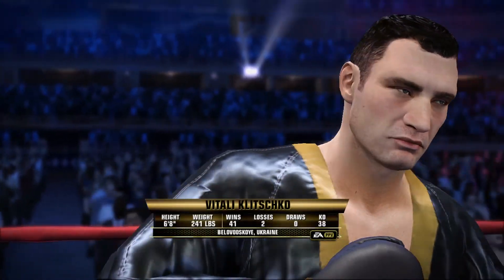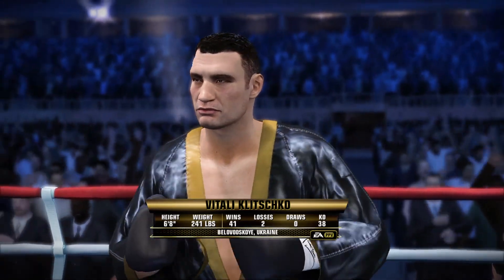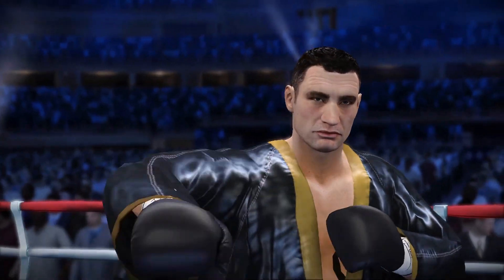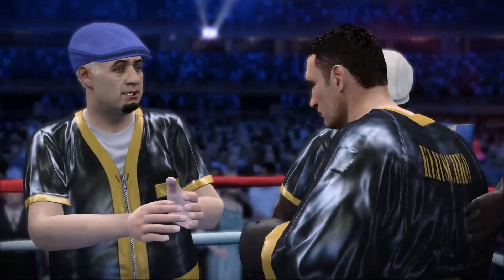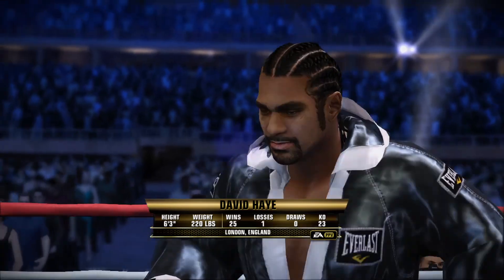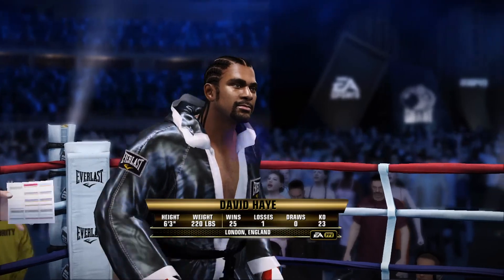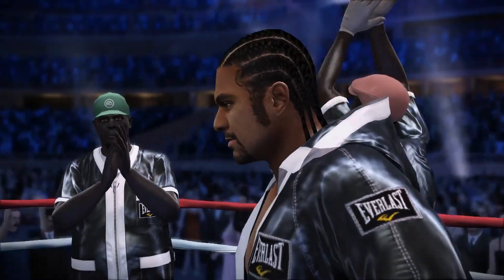He's in the two-first with a record of 41 wins, 38 by way of knockout, and only two losses. The title: Dr. Iron Fist Klitschko. And his opponent, across the ring, an impressive record of 25 victories, including 23 knockouts, and only one defeat, coming out of London — David 'the Haymaker' Haye.